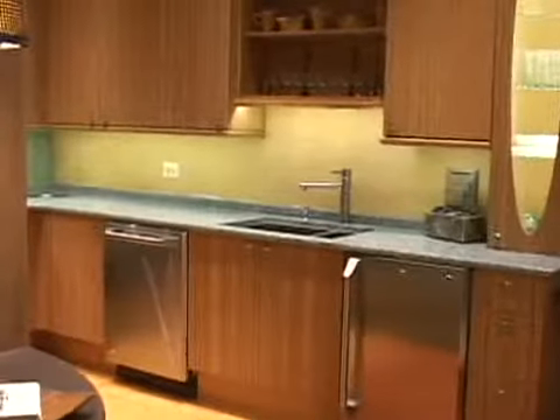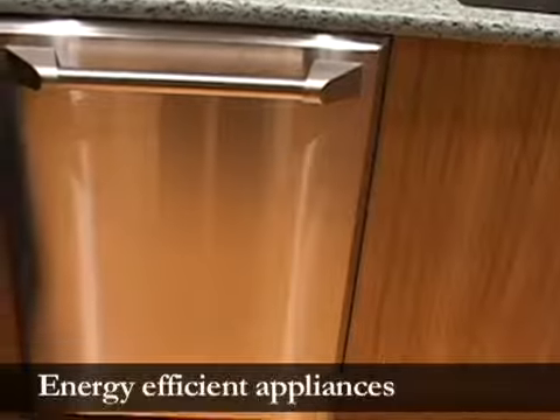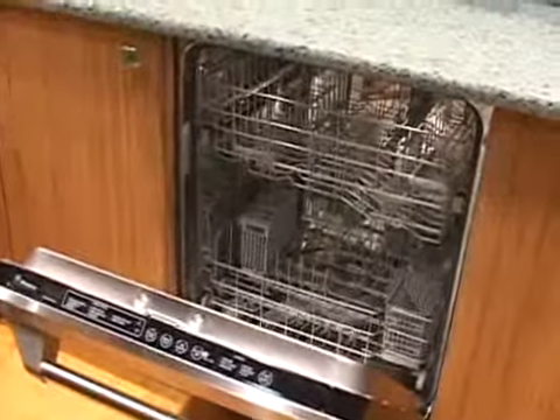Water saving is one part of it. The two components that use water in your kitchen are the faucet and the dishwasher. There are low-flow faucets out there now that will save you 30% of the water, and with a good spray head you won't even notice a 30% loss. In dishwashers, you get into low-water consumption models — some units now use half the water that a standard dishwasher would use, so they're saving a lot of energy.